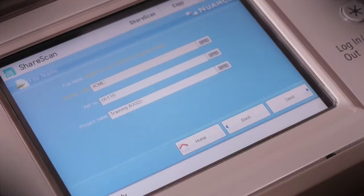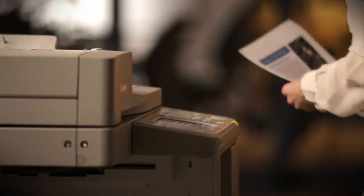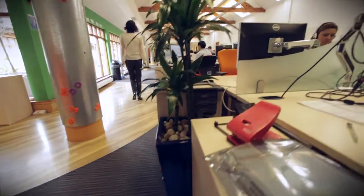Because many manual and semi-manual processes can be replaced, jobs are done faster and output increases. As a result, the more they are used, the more valuable your MFPs will be to your business.